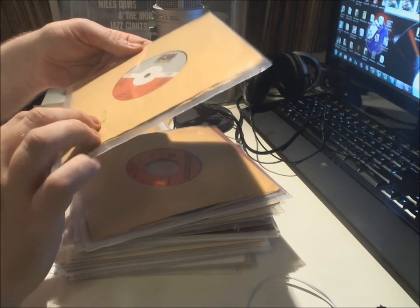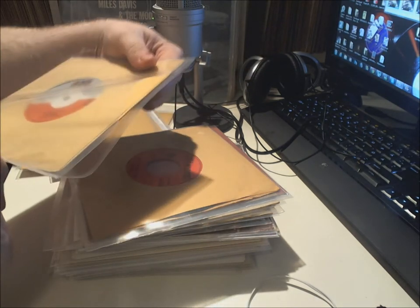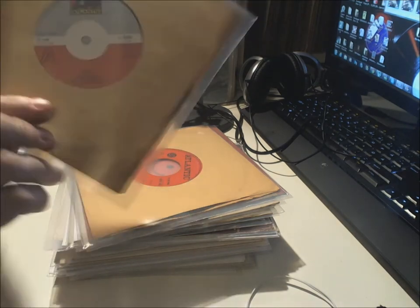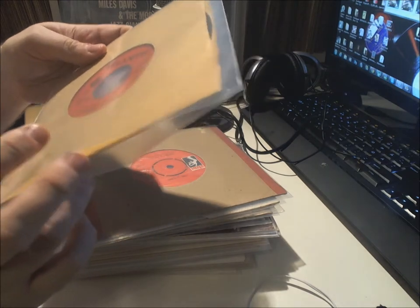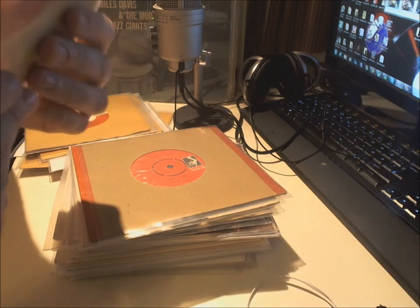Herbie Mann — 'Hi Jack' and 'The Orient Express' from 1975 on Atlantic. Might be some sort of promo — I haven't seen this label with the grey area up here before. Another Atlantic from 1971 — Clarence Carter, 'Slipped, Tripped and Fell in Love' and 'I Hate to Love and Run' on the Red Atlantic.